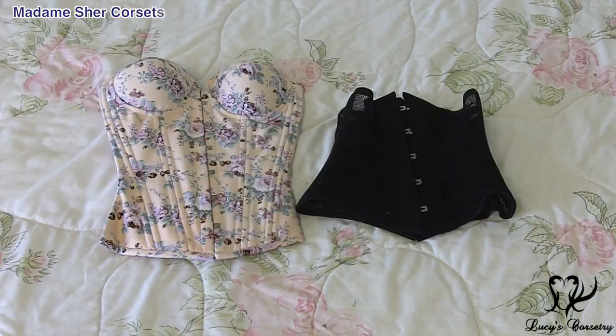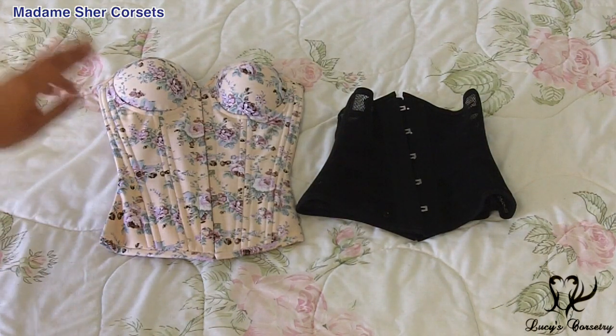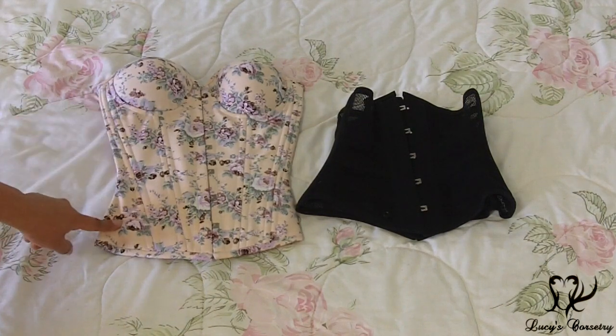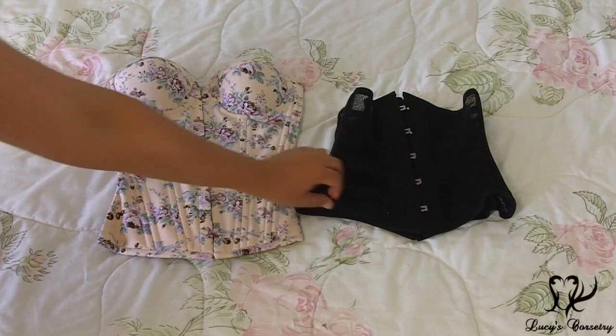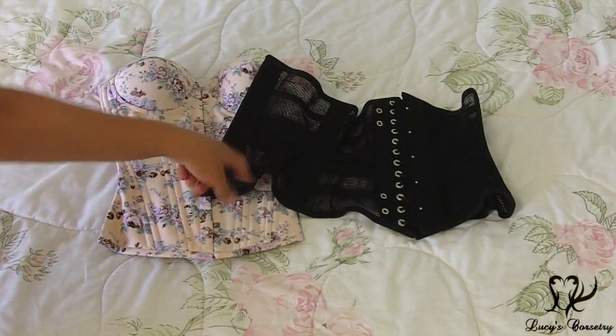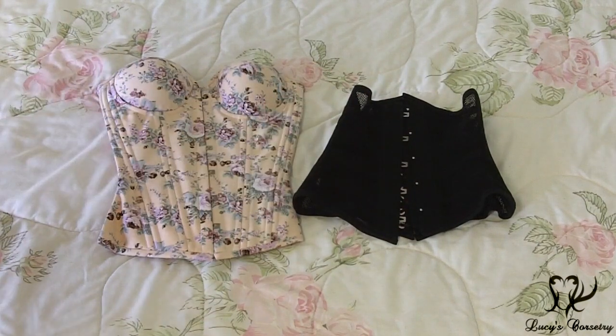South America! These are my two corsets from Madame Cher, who is based in Brazil. This one is the Floral Twill Overbust with cups in it — I still need to review this one. And this is my black mesh cincher; if you open it up you can see it's actually a ribbon cincher style, and this is one that I also wear very often in the summertime.